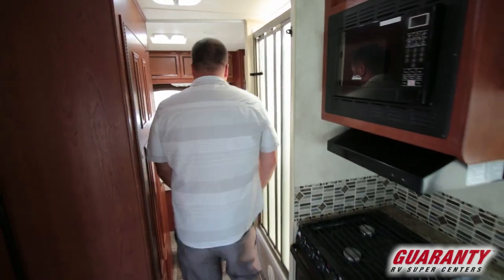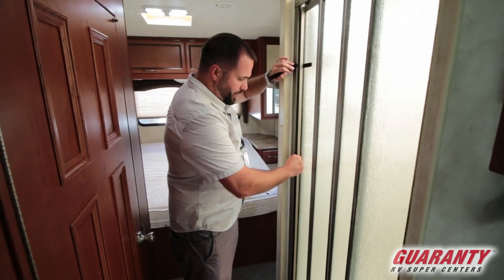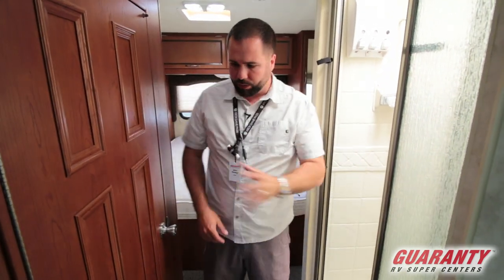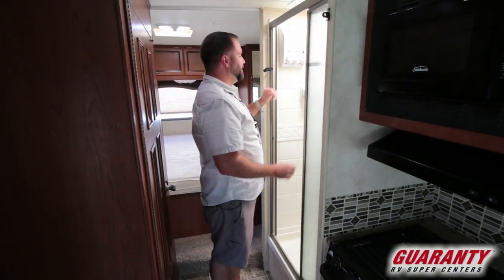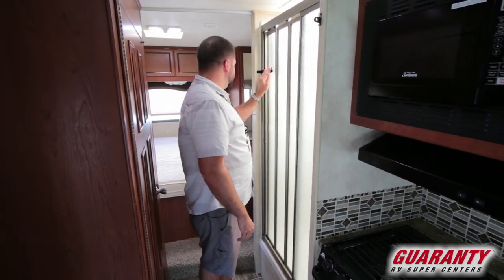Storage above. And what I like is the separated shower from the water closet. So if you've got one doing something in here, you can kind of multitask. Nice big shower, plenty of space for adults up there.